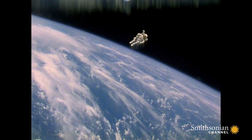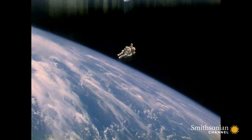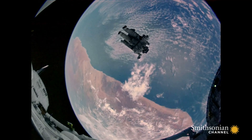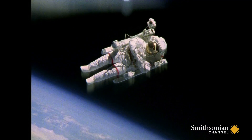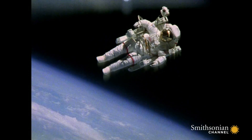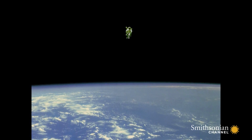Bruce McCandless went out, flying out with his Buck Rogers-type backpack, 100 meters out from the spacecraft. McCandless floated alone in space almost six hours and captured imaginations back on Earth. The picture's iconic because it shows a human floating in space. And if you think about it, he's really in his own little spaceship.